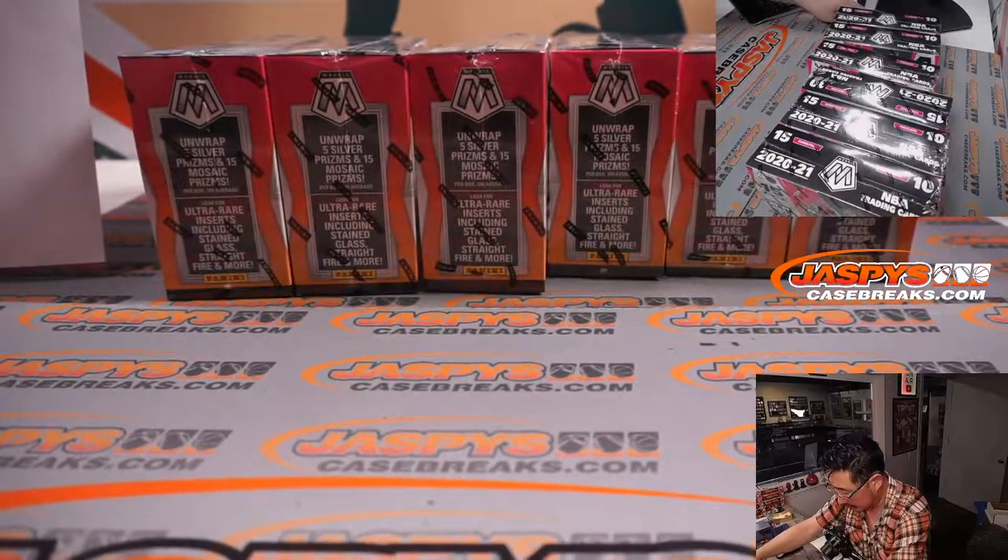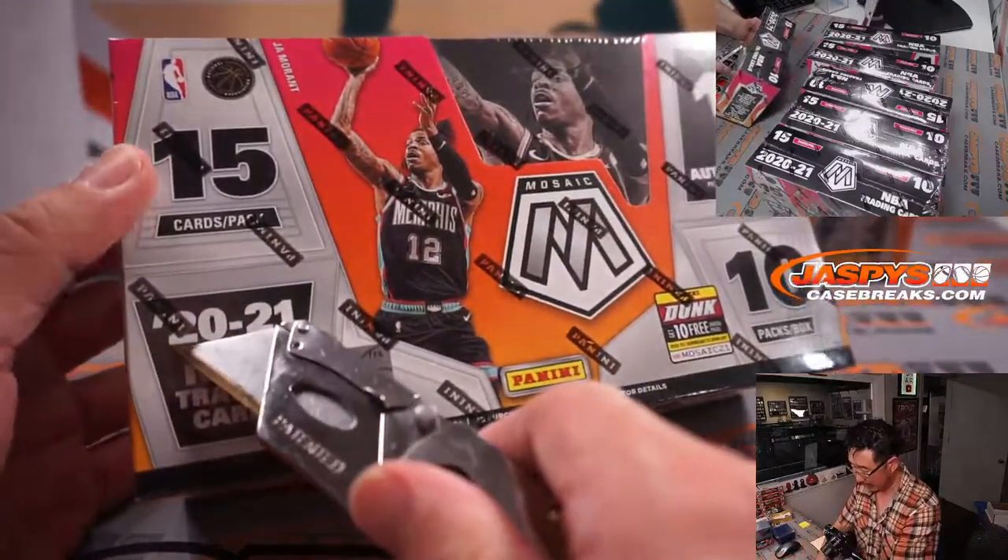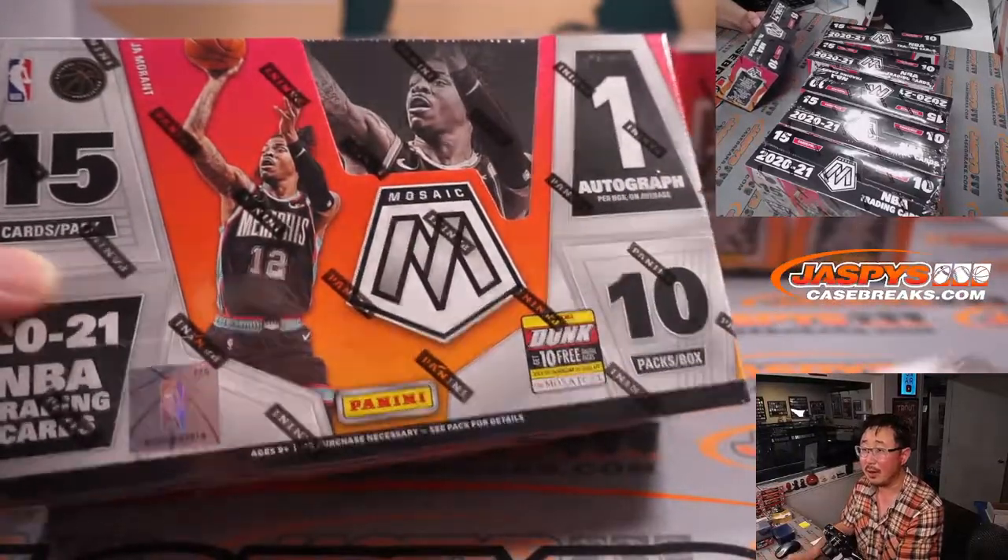All right, so six boxes right here. Thanks everybody for making this happen. There it is — 2020-2021. Hobby has one autograph per box on average, and a lot of other fun stuff that we want to chase as well.